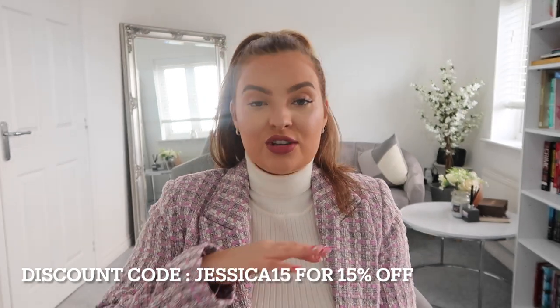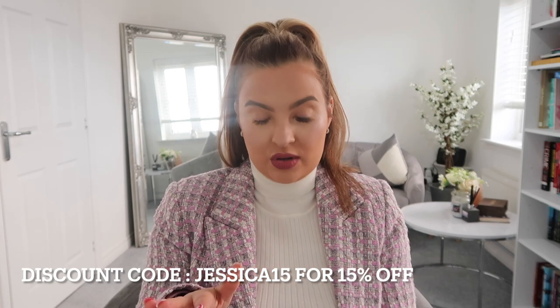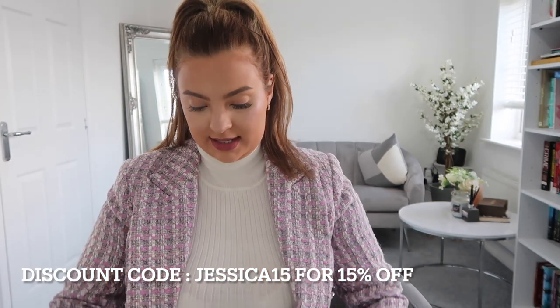I've got a discount code for you which is jessica15, which is for 15% off all store. I've never actually shopped at this store before — I think it's like an up and coming boutique — so I'm going to show you some bits that I've got.